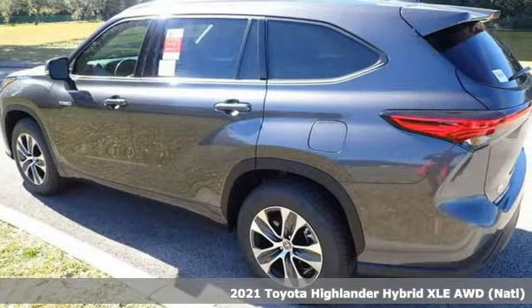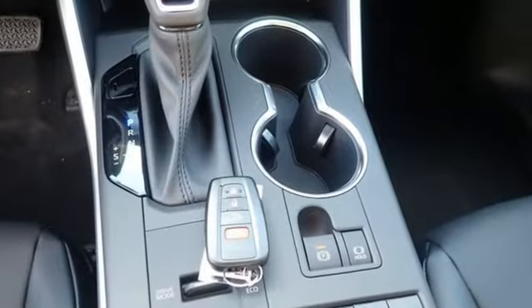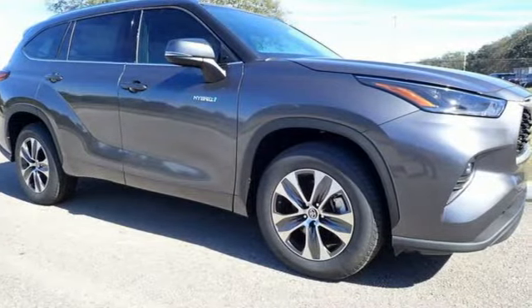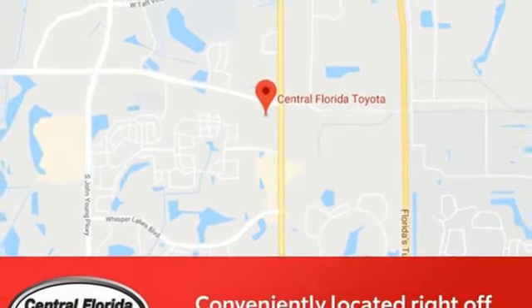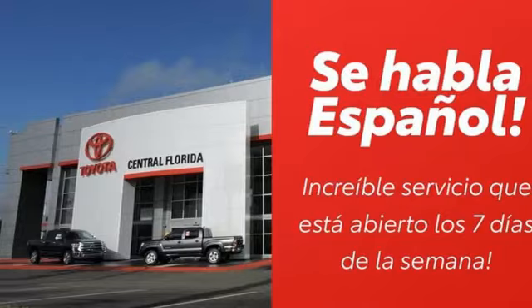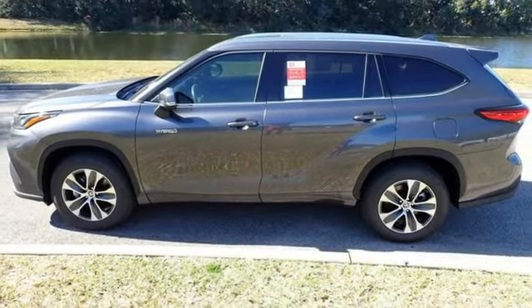Features include inline four-cylinder engine, dual zone climate control, streaming audio, auto dimming rear view mirror, cabin preconditioning, Wi-Fi hotspot, external memory control, express open and close sliding and tilting sunroof, inductive device charging, and continuously variable automatic transmission. Hurry in today for a test drive.